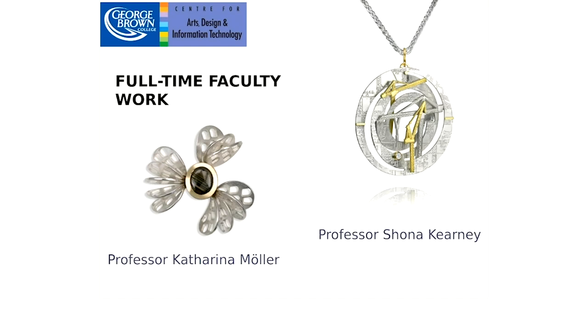Professor Shona Kearney began her career working with some of Toronto's top studio goldsmiths and designers. Her enthusiasm for teaching brought her back to George Brown as a part-time instructor in 1999, and as a full-time faculty member since 2004. Catherine Muller has been working as a goldsmith since graduating from George Brown's Jewelry Arts and Gemology programs, and her outstanding jewelry designs have received two prestigious De Beers Diamond Today Awards.